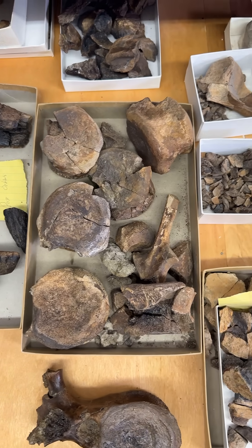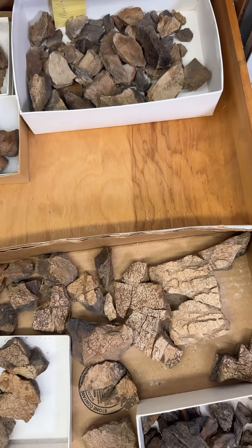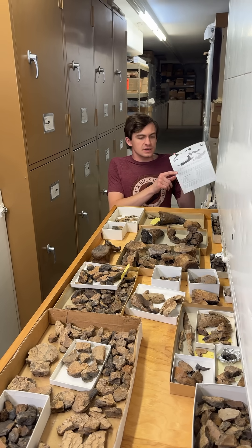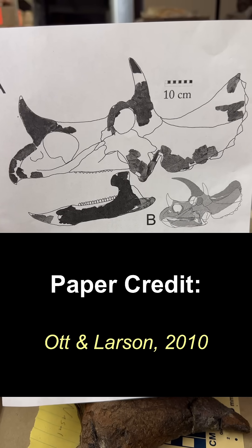What you're looking at right here is a little over 50% of the skull by bone count and some vertebra. If you want a little visualization of what the skull looks like, you can look at it right here — this makes it a little easier to see.